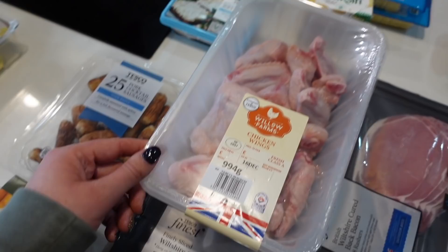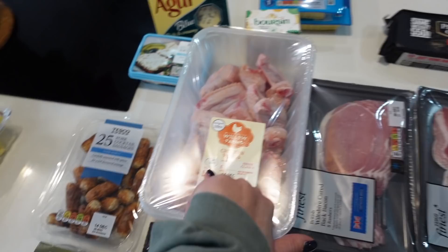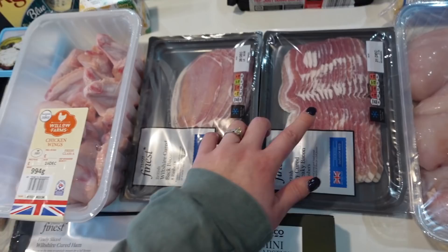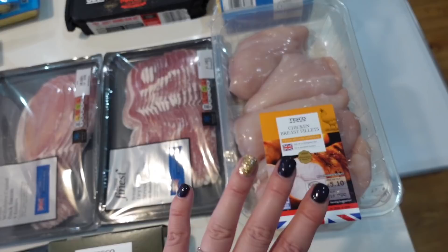If you'd rather use Bisto Best — also a beautiful gravy — you can do that too. But I promised my grandma I'd make this because she's hosting, so that's on the list for Sunday morning. Then I've got two types of bacon, both on offer: one better for bagels, one better for cooking as it has more fat. And chicken for the couscous dish.